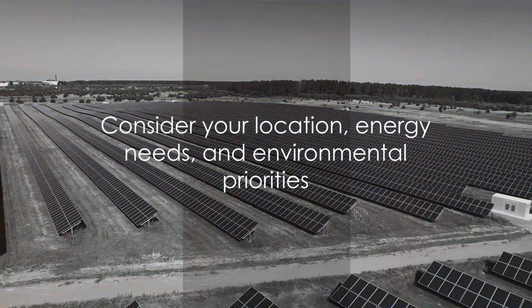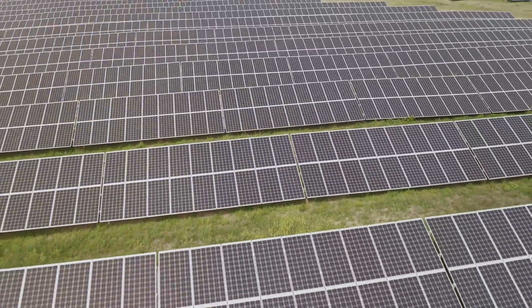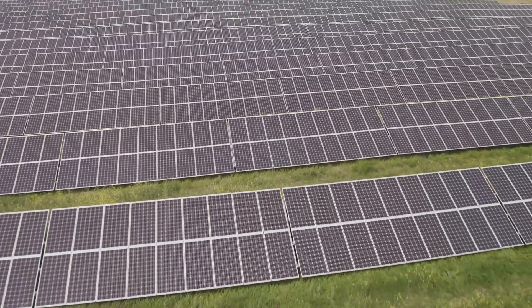The ultimate decision between a dual fuel generator and a solar power generator hinges on your personal circumstances and priorities. In conclusion, evaluate your location, energy requirements, and environmental goals carefully to make an informed choice.